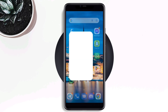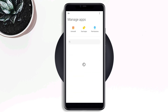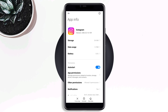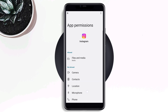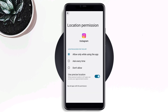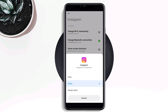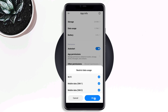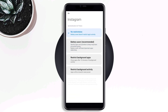For the second solution, open Settings, scroll down, tap Apps, tap Manage Apps, and search for Instagram. Tap on it, then turn on Auto Start. Tap App Permissions — enable Files and Media, enable Location. Go back, scroll down, tap Other Permissions, tap Change Wi-Fi Connectivity, and tap Always Allow.